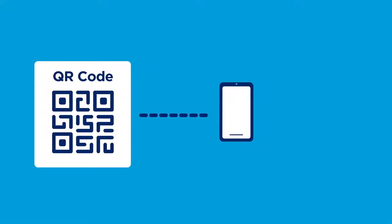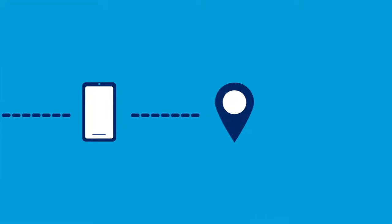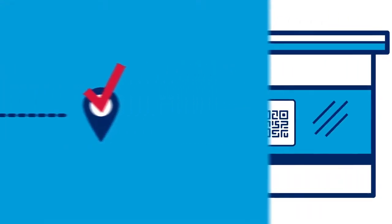A QR code is just like a barcode, with information that can be read by a smartphone camera. It collects information and stores it securely in one place, making record-keeping and contact tracing easy.